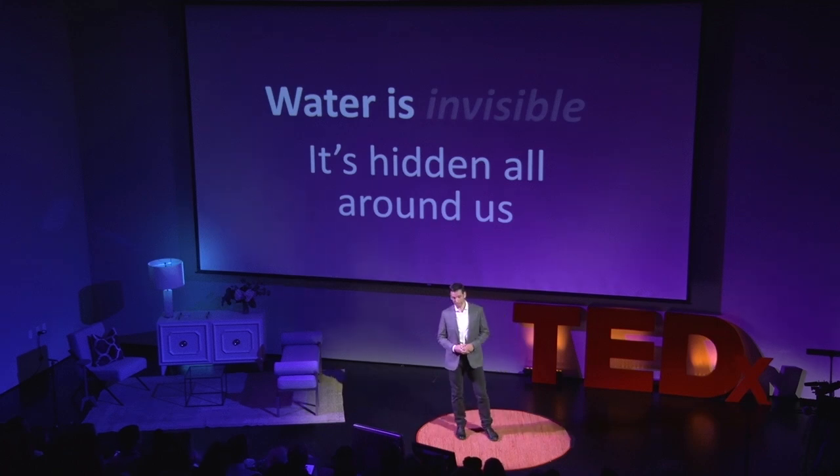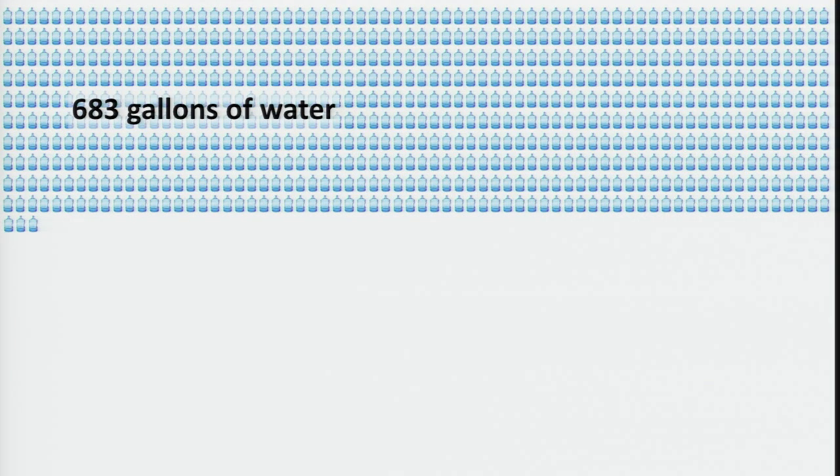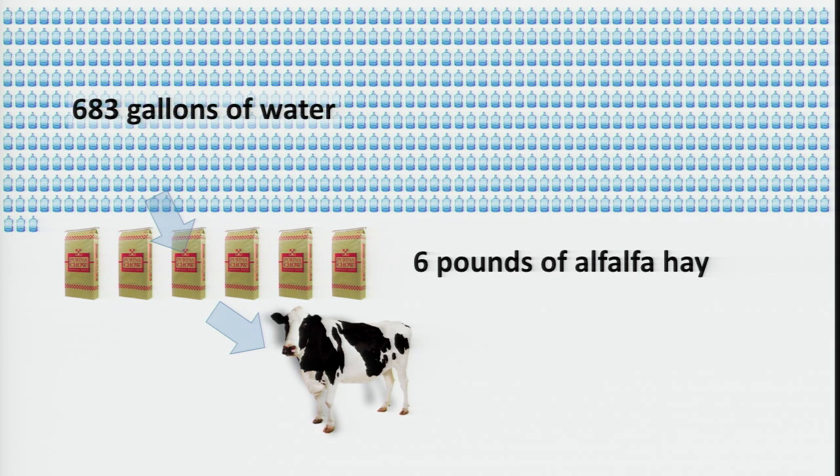Let me give you an example of what I mean. If you take 683 gallons of water — that's actually 683 — that would allow you to grow six pounds of alfalfa hay. Now, if you take those six pounds of alfalfa hay and you put them into a machine that looks like that, it will give you one gallon of milk. So, inside that one little gallon of milk, you have almost 700 gallons of water.